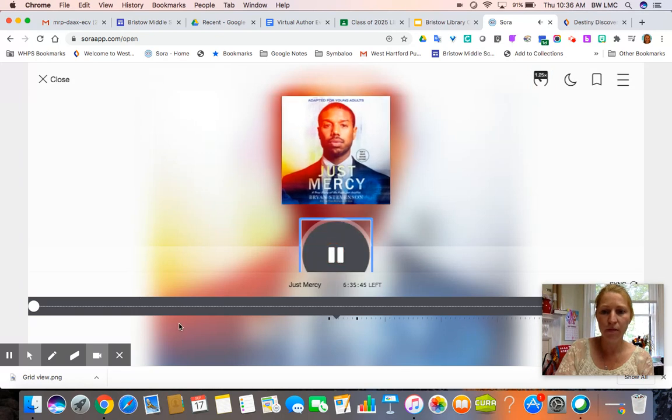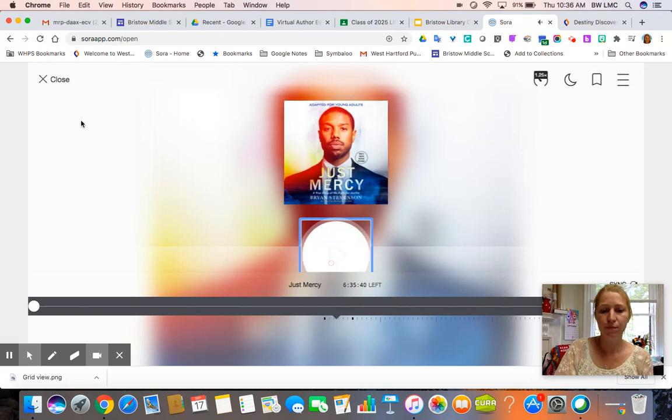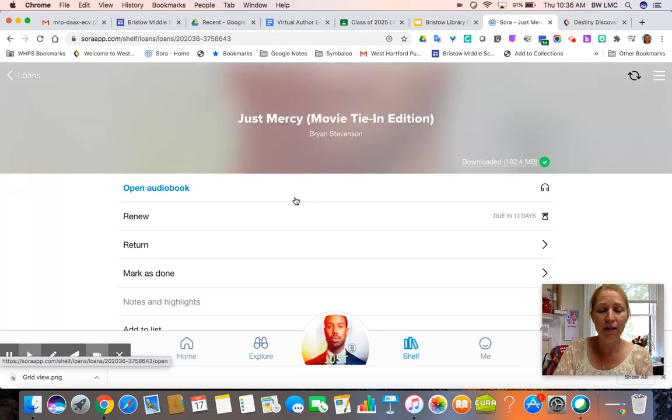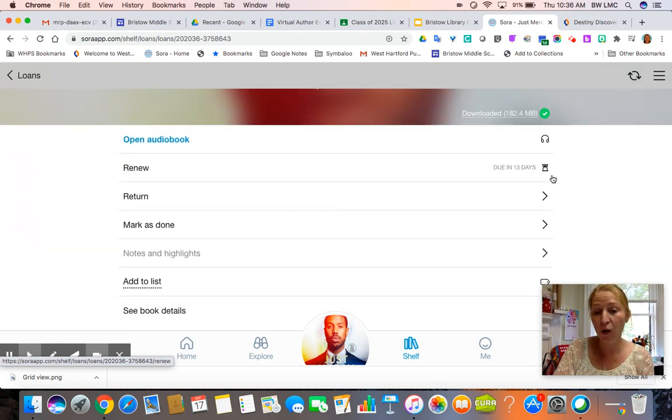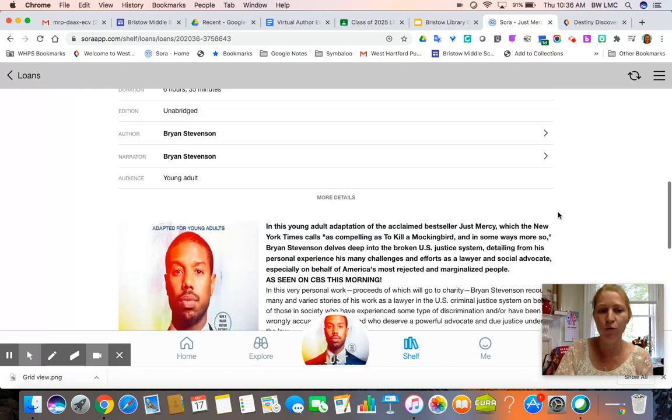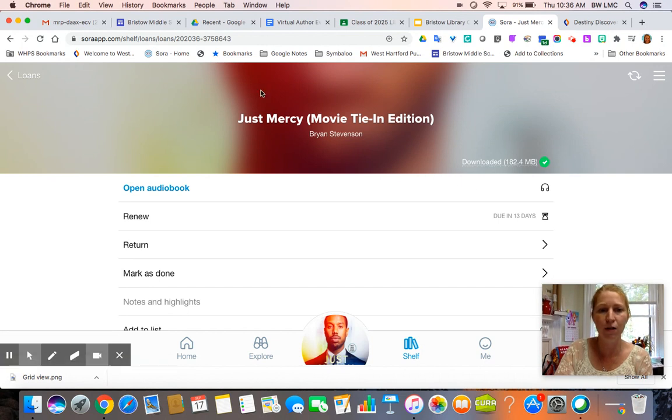The audiobook is a true story of the fight for justice, and this is the author, Bryan Stevenson. I can download this — it's downloading right now to my account, so I won't have to use data when I go back in and listen to it. I can renew this book, so if I am not done listening in 13 days when it's due, and nobody has it on hold, I can renew and get it for two more weeks. If I finish it early I can go in and return it early, so that if somebody else is waiting for it they get to start right away. That's something I really ask that you do if you finish things early.